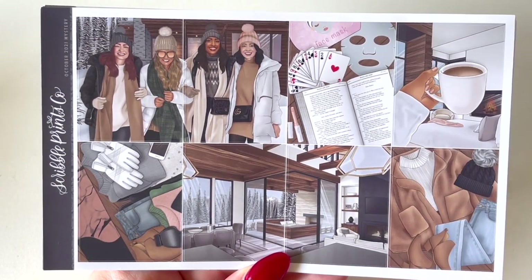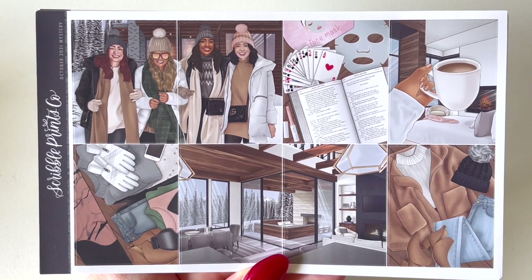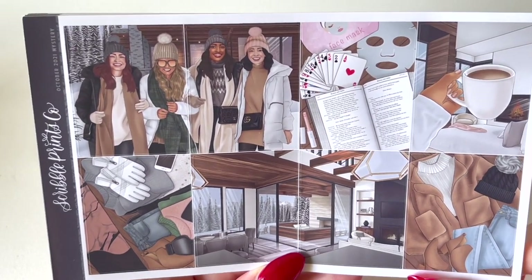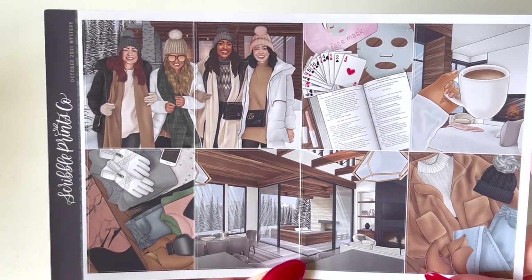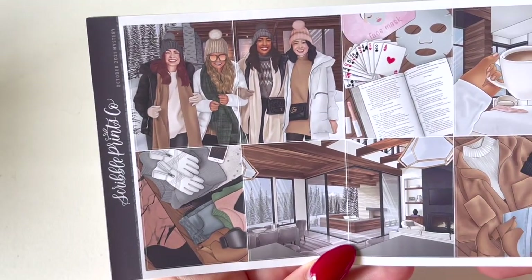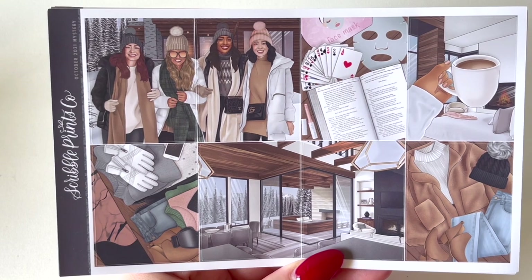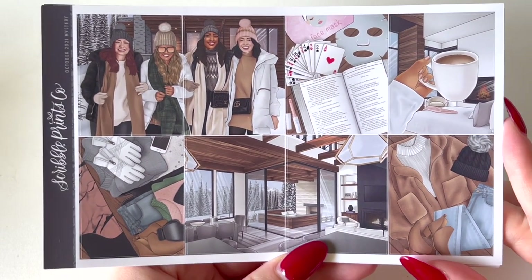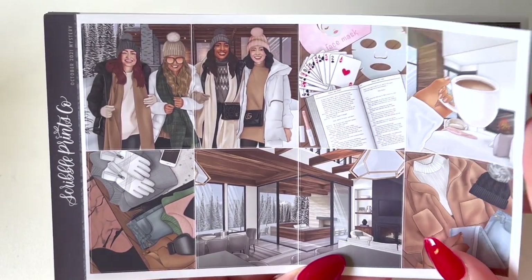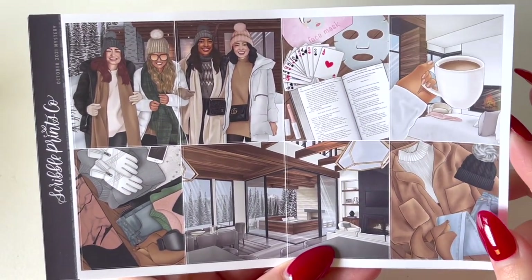This is the October 2021 mystery kit. I'm not really across the artists the way some planner girls are. The artwork is quite beautiful — it's a different format for SPC because it's usually more cartoony, whereas this is a lot more realistic. Looking at the fashion girls from a distance you could almost think it's a photo. It's a cozy vacation, winter holiday, cozy-day-in type kit with a coffee cup, cards, books, and a face mask.